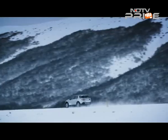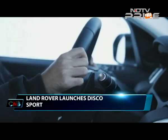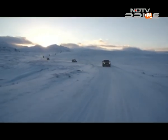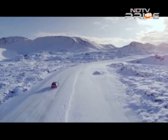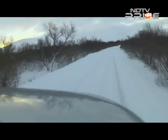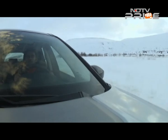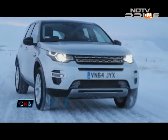Last winter CNB was in Iceland to test the new Land Rover Discovery Sport. This car was first on CNB in an exclusive year-end review. The Discovery Sport is built on a modified Range Rover Evoque platform, and 20% of its structure is made of high-strength boron steel — more than any other Land Rover. Many of the Land Rover staples have been updated as well.